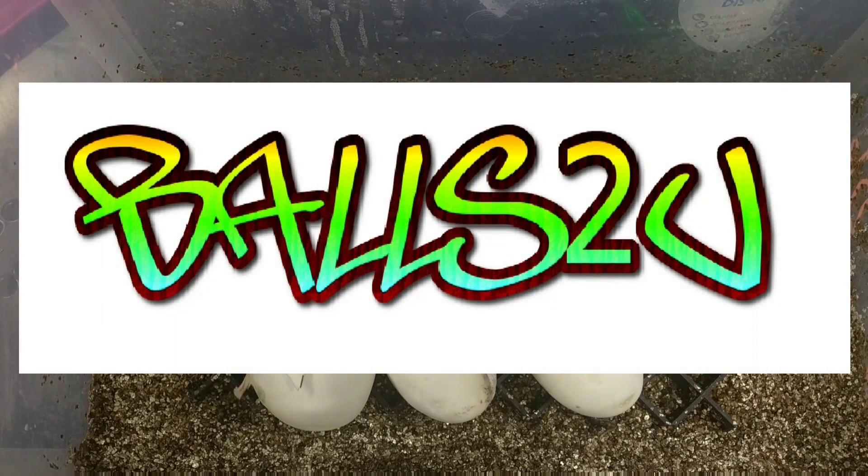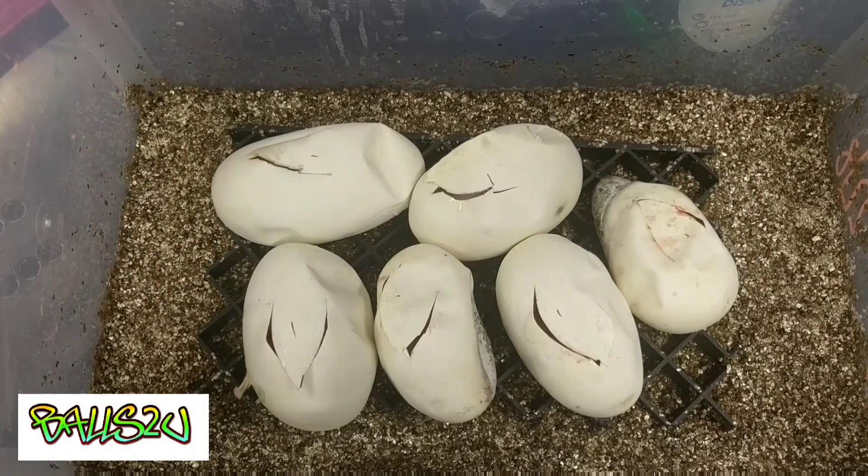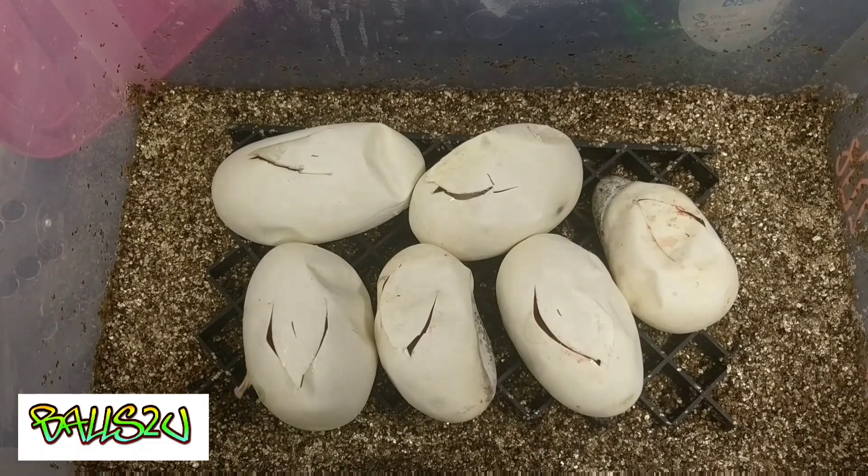How's it going everyone, it's Kevin from Balls2U. This was going to be an egg cutting video, unfortunately we had a few technical difficulties regarding the sound — I did the video but the sound didn't record. So fingers crossed this is going to work; we're just going to have to use our imagination tonight.